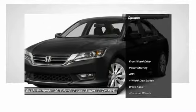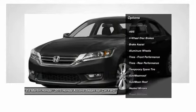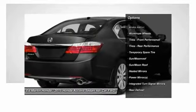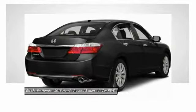Here are some of this vehicle's great options: power passenger seat, keyless entry, anti-lock braking system, steering wheel audio controls, Bluetooth, leather-wrapped steering wheel, moonroof, adjustable steering wheel, power steering, and aluminum wheels.